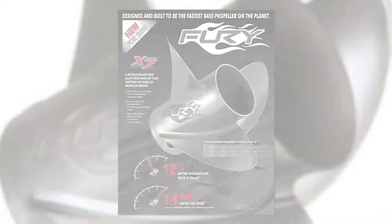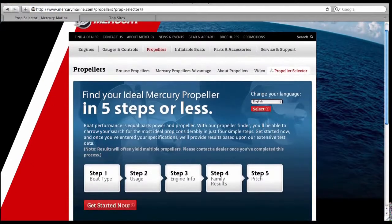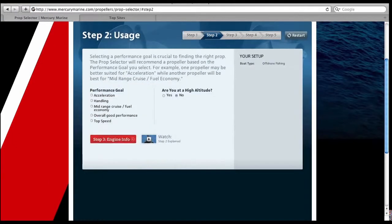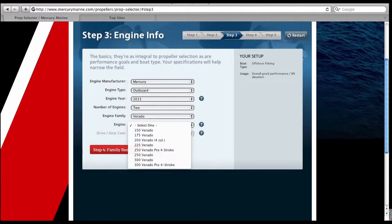To complete the process, select Propeller Selector under the Propellers tab in the top toolbar. By answering a few simple questions, you'll be presented with one or more options best suited for your particular application, regardless if you're running a Mercury, Yamaha, Suzuki, or Honda outboard.